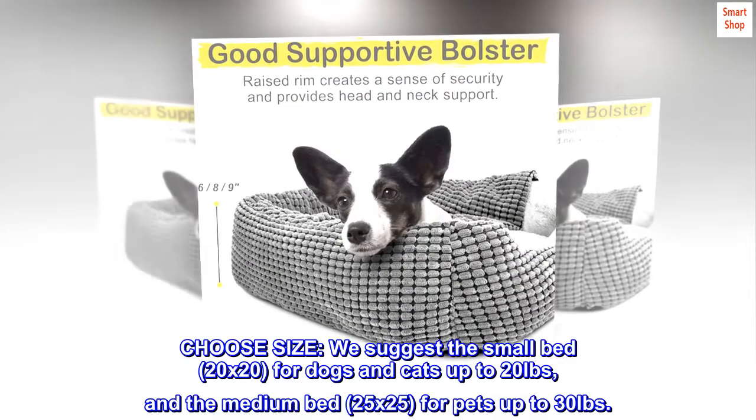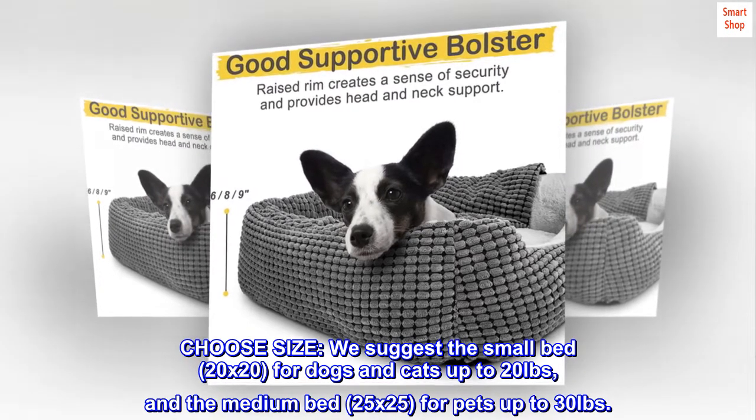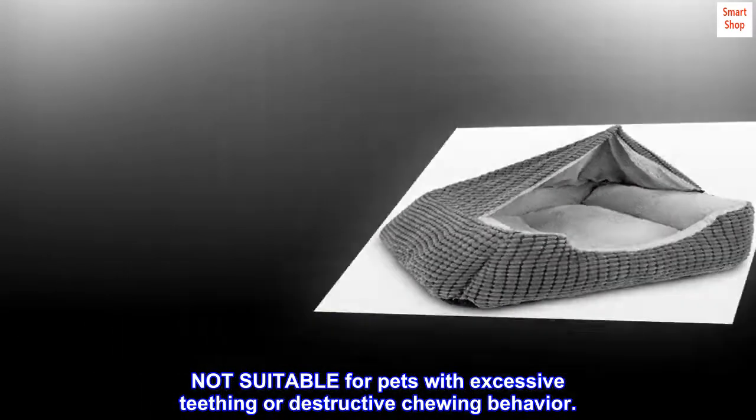Size guide: we suggest the small bed, 20 by 20 inches, for dogs and cats up to 20 pounds, and the medium bed, 25 by 25 inches, for pets up to 30 pounds. Not suitable for pets with excessive teething or destructive chewing behavior.